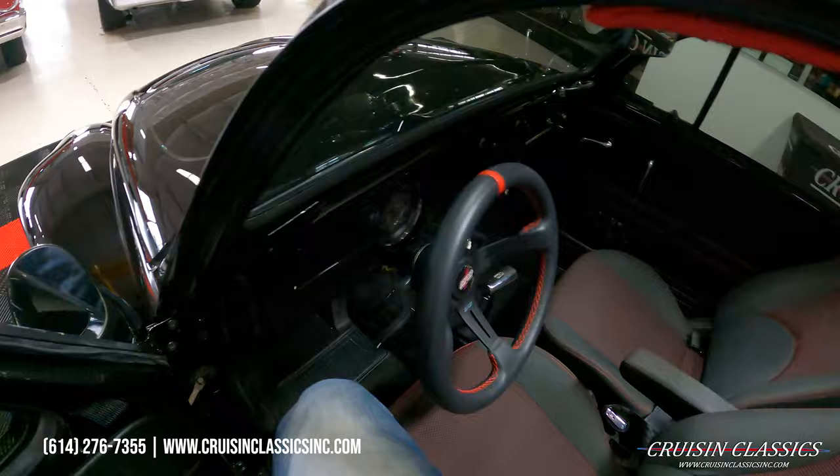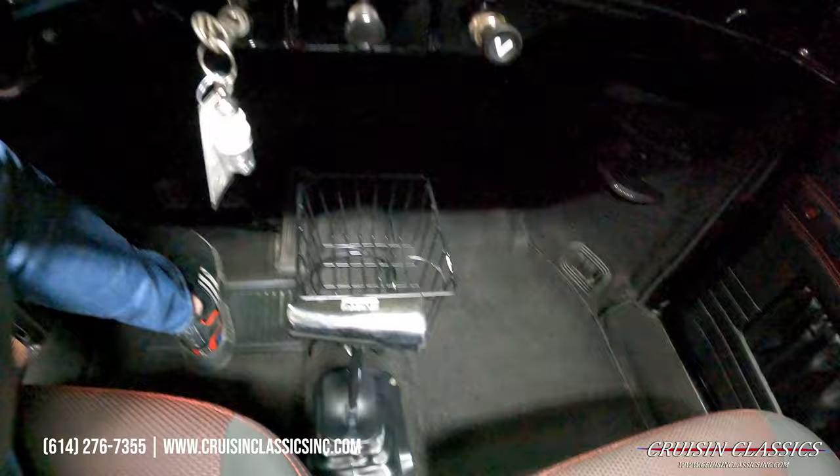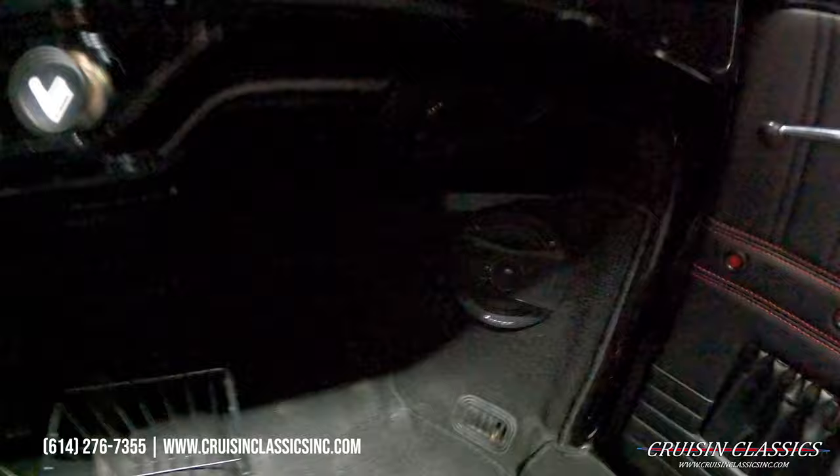It does show 2,634 miles on the ticker. There's a nice aftermarket shifter, and you guys can see the Pioneer speakers down there.